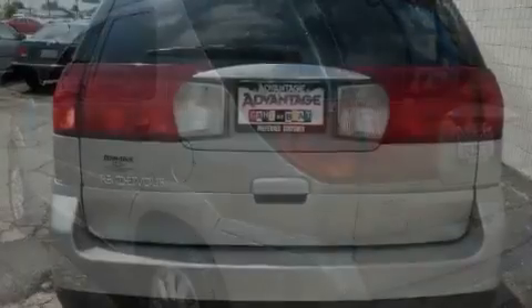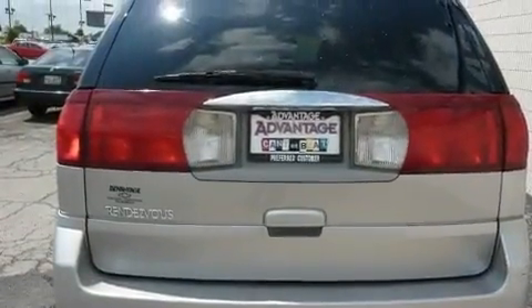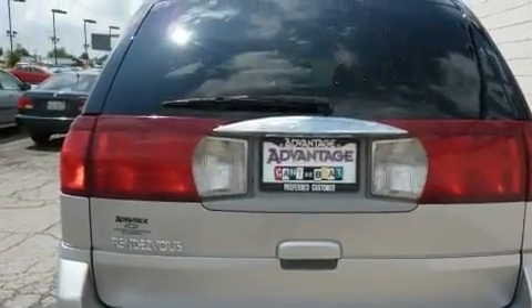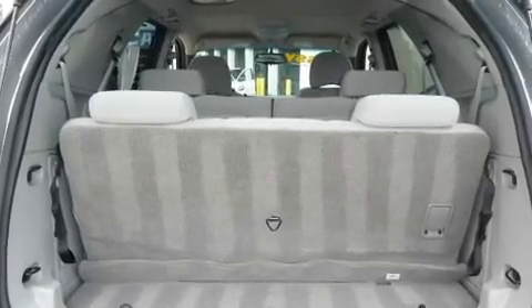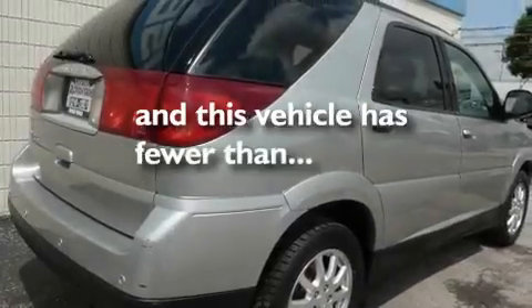Its top features include a navigation system, cruise control, keyless entry, a six-speaker audio system, a security system, fog lamps, privacy glass, OnStar, a CD player, and this vehicle has fewer than 50,000 miles on the odometer.